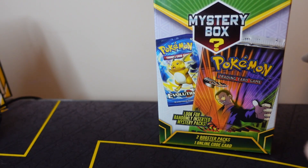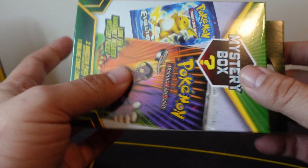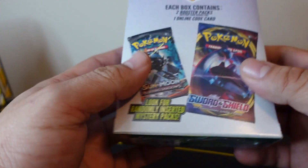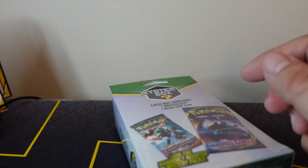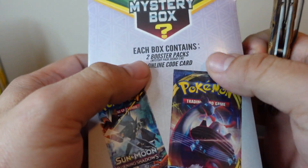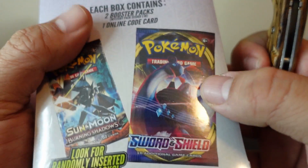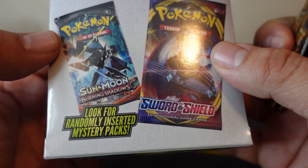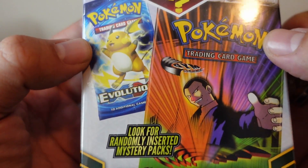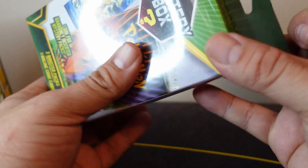Hey guys, thanks for tuning in. I'm gonna give this green mystery box another shot and see if we can get one of these randomly inserted mystery packs. Let's get this sucker open. Each box contains two booster packs, with mystery packs needed one out of every ten, plus one online code card. Look for Burning Shadows, Sword and Shield, Evolutions, or Gym Challenge — I called it Gym Heroes in the last video, sorry.